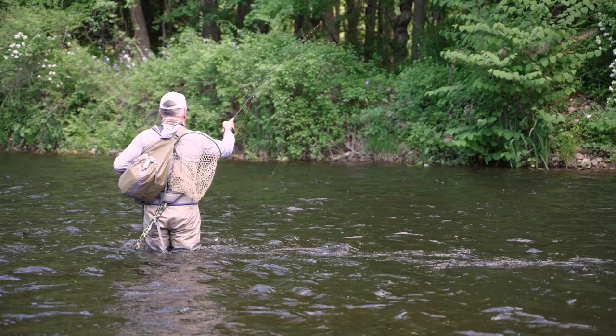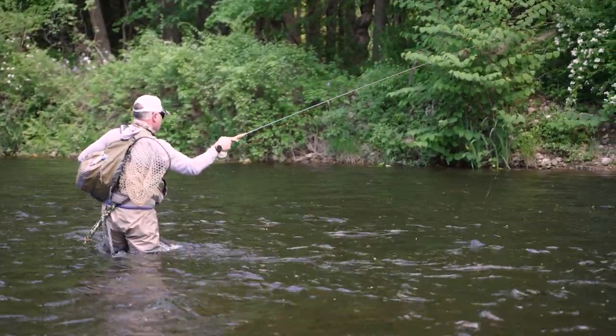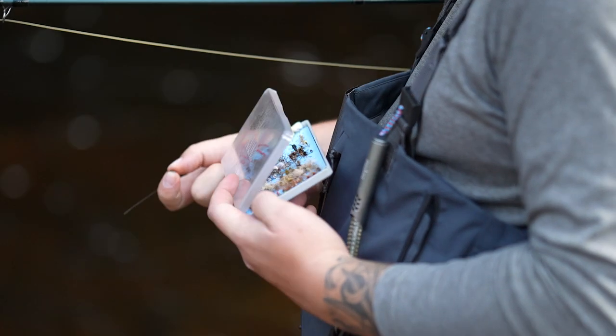The most consistent method, just like anywhere else, is probably nymphing, and good old standbys like a small pheasant tail will work year-round here. The river is chock-full of caddis, so caddis larvae — or this time of year when the caddis are active, basically mid-spring through mid-fall, caddis pupae — are rarely a bad choice. You always want to take a look at the hatch board when you come in to see what's hatching, and if you want to fish dry flies you definitely want to match the hatch.